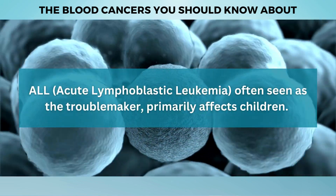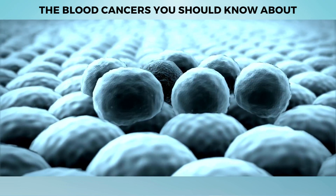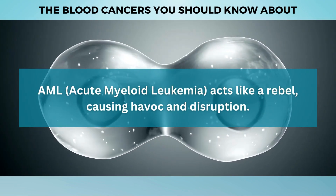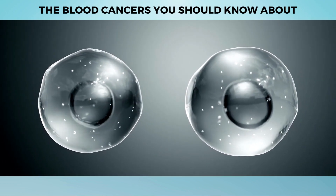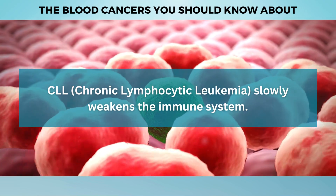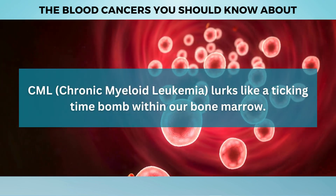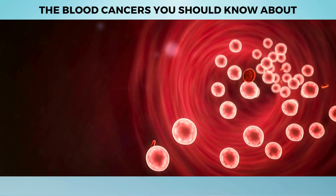ALL, often seen as the troublemaker, primarily affects children. Its rapid progression can lead to chaos within the body in a short span of time. AML acts like a rebel, causing havoc and disruption, and requires immediate attention. CLL takes a more subtle approach, slowly weakening the immune system, particularly in older individuals. Lastly, CML lurks like a ticking time bomb within our bone marrow, demanding swift intervention to prevent complications.